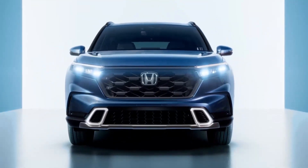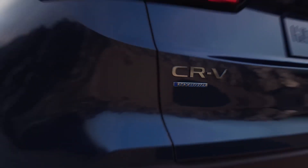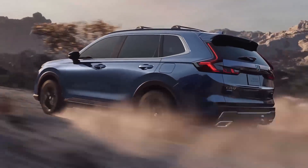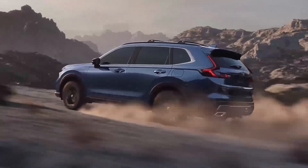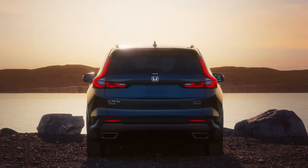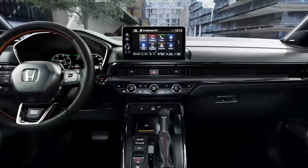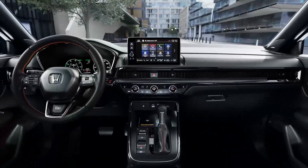More spacious interior. The 2023 CR-V model is longer, wider, and lower than its predecessor. The increase in length by 69 millimeters and wheelbase by 40 millimeters has led to a more comfortable interior, and the slight increase in width and trunk size has added even more space. The car's design, the shift of the front struts, and the lowered roof create a sense of swiftness.